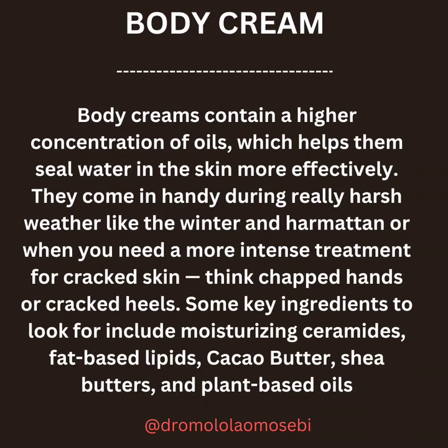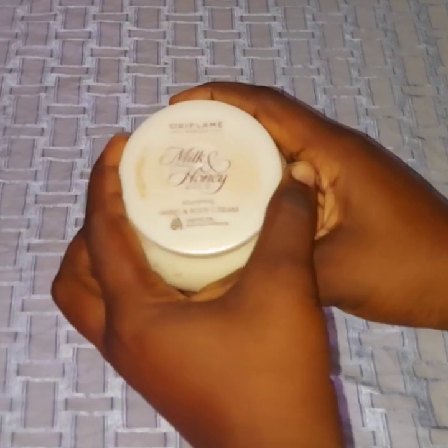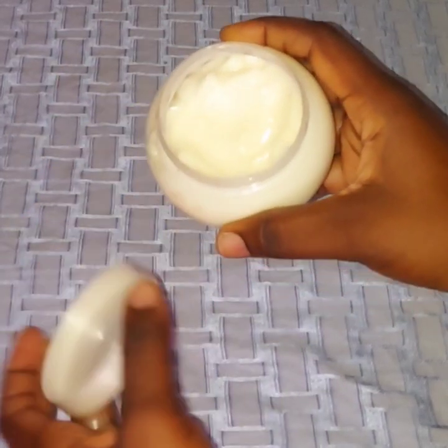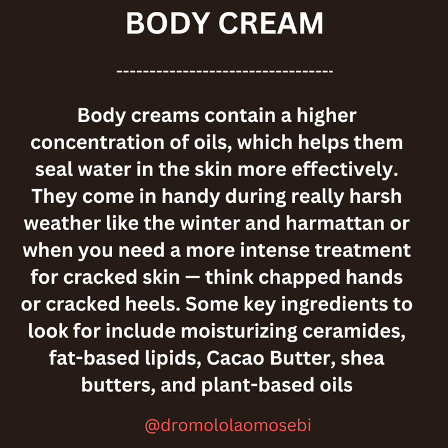Now, for body creams. They contain a higher concentration of oils which helps them seal water in the skin more effectively. They come in handy during really harsh weather like winter, or when you need a more intense treatment for cracked skin. Some key ingredients to look for include moisturizing ceramides, fat-based lipids, cacao butter, shea butter, and plant-based oils.